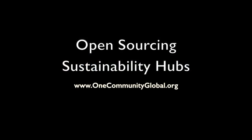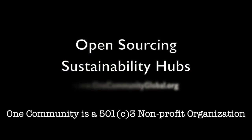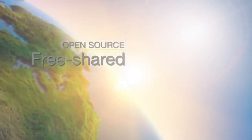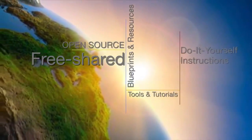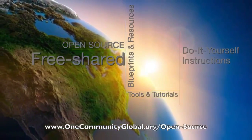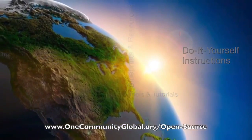Open Sourcing Sustainability Hubs. One Community Weekly Progress Update Number 200. One Community is a 501c3 nonprofit organization. We are creating open source and free shared blueprints and resources, tools and tutorials, and do-it-yourself instructions for highest good living.